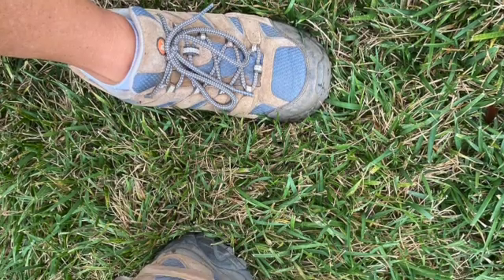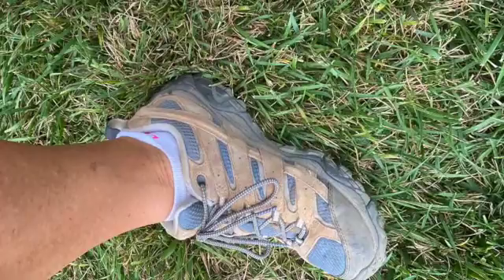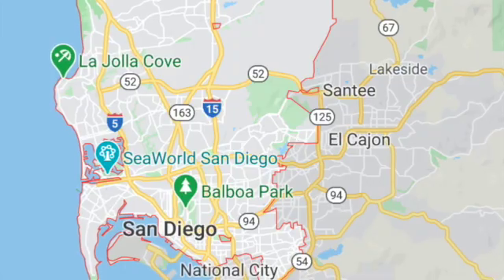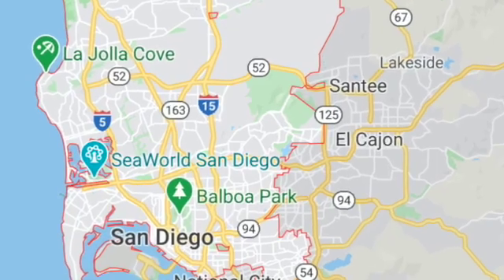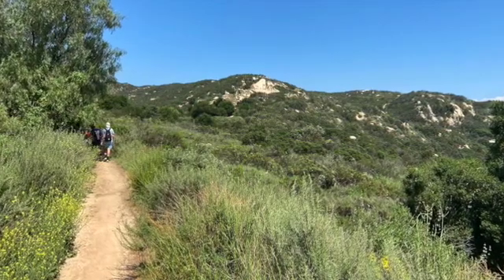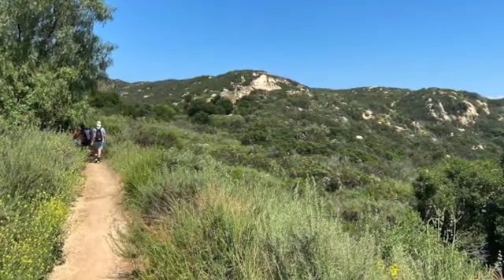Some things we'll need for today's adventure are some comfortable shoes and a lot of water. We'll also need a detailed map of downtown San Diego. If you guessed we're going hiking, you are right.